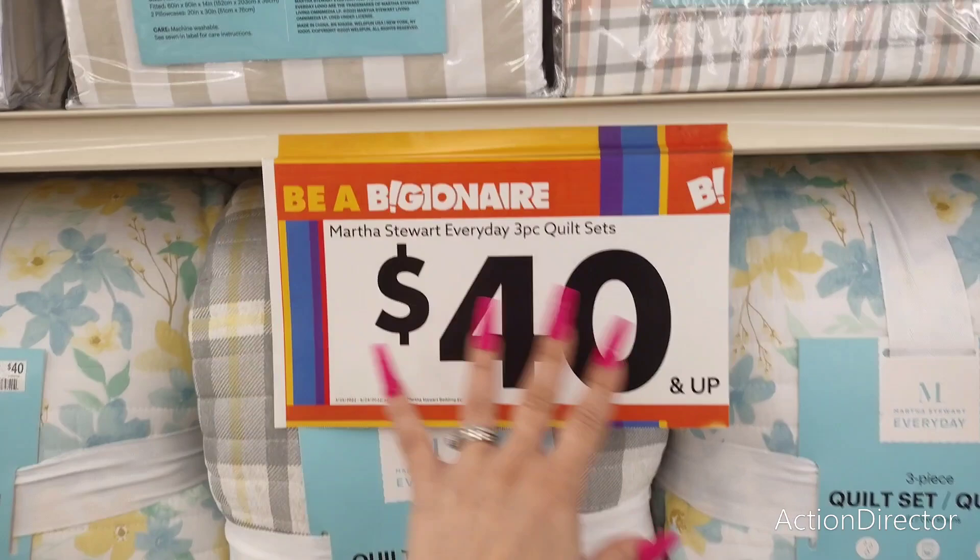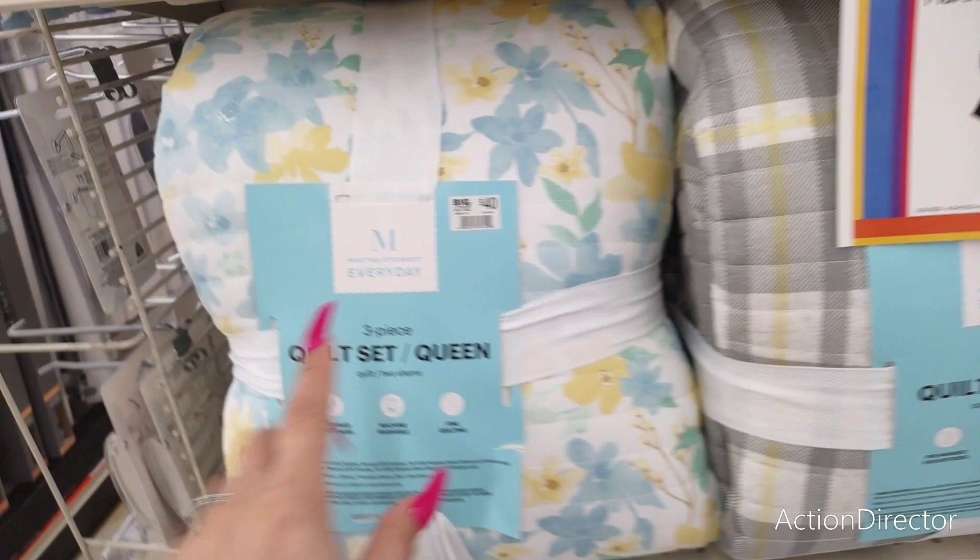Hello friends, we are at Big Lots because they are having a clearance. They have Martha Stewart's everyday three-piece quilt sets for $40 and up. So we're going to see what they have for $40.